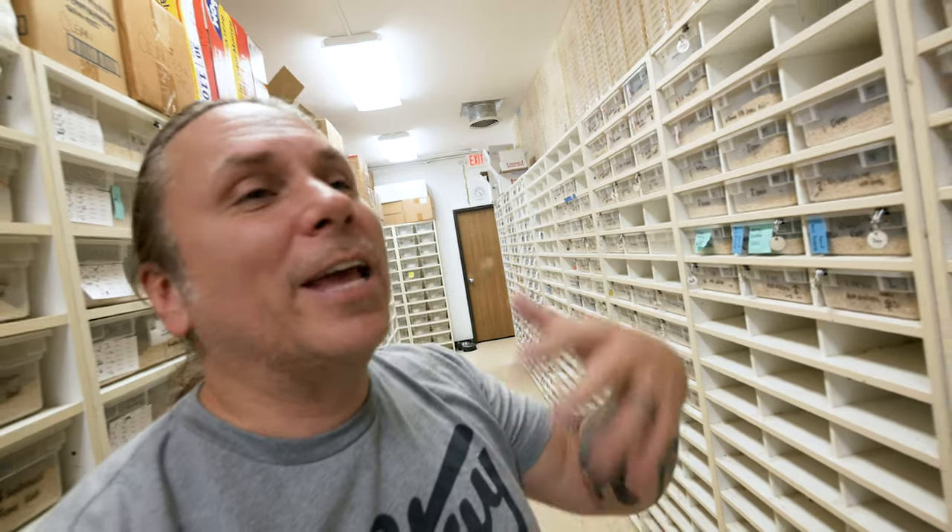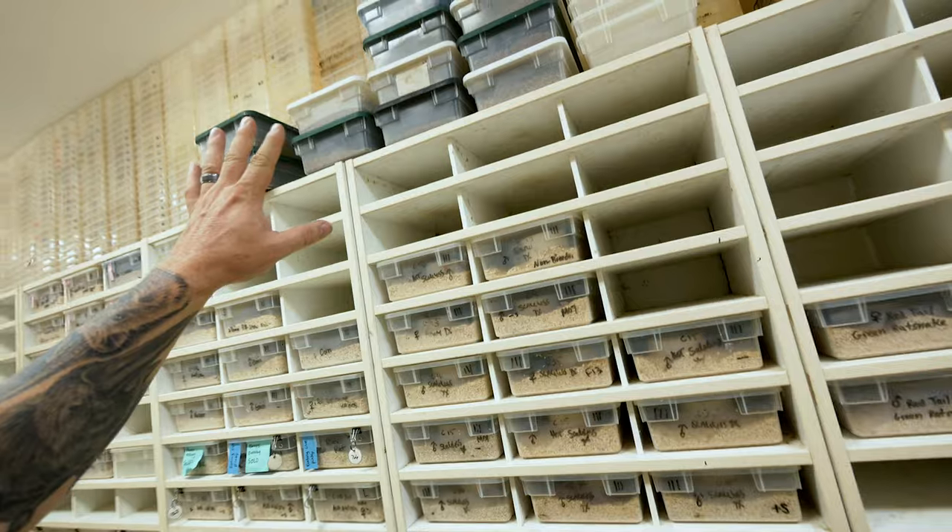Colubrid eggs - corn snakes, king snakes, milk snakes - incubate at about 80 to 82 degrees. We climate control this entire room to about 82 degrees. Colubrids can fluctuate a little bit more than pythons. All I have to do is put these guys right up on the shelf and keep an eye on the temperature. About 82 degrees means that most colubrids will hatch in about 60 days - though some take much longer and some much less. With any luck, this entire shelf will be taken up with eggs by the end of the summer.